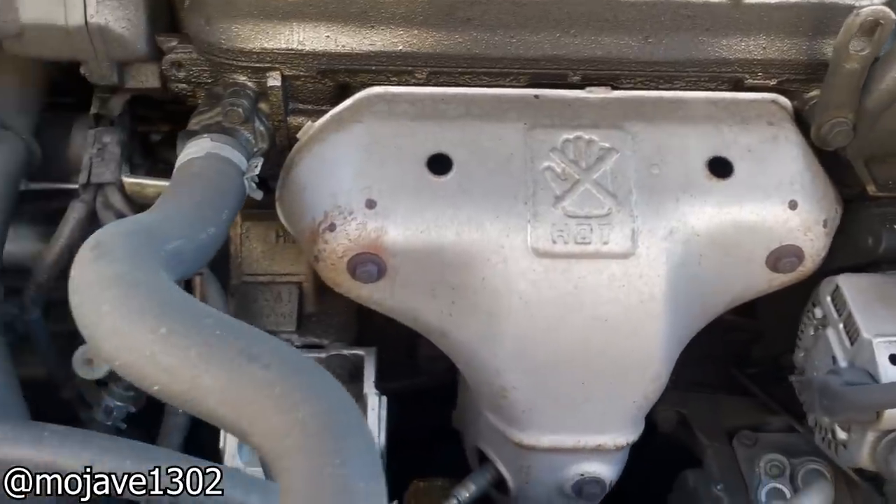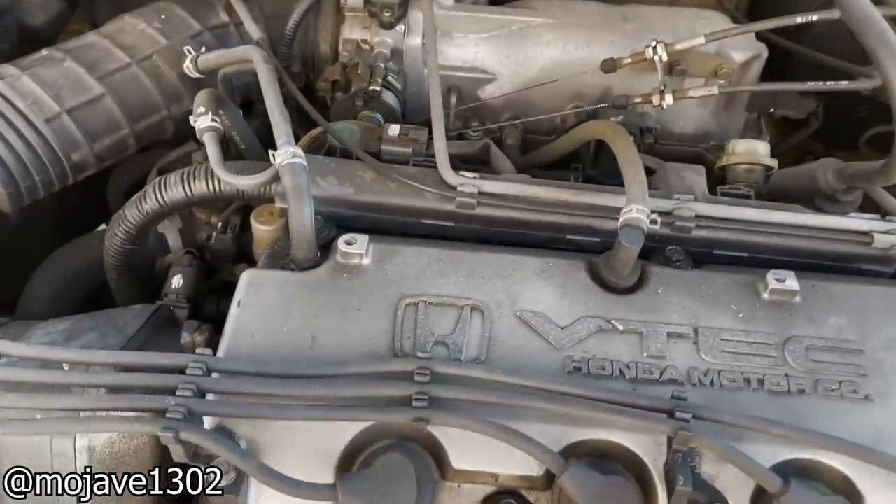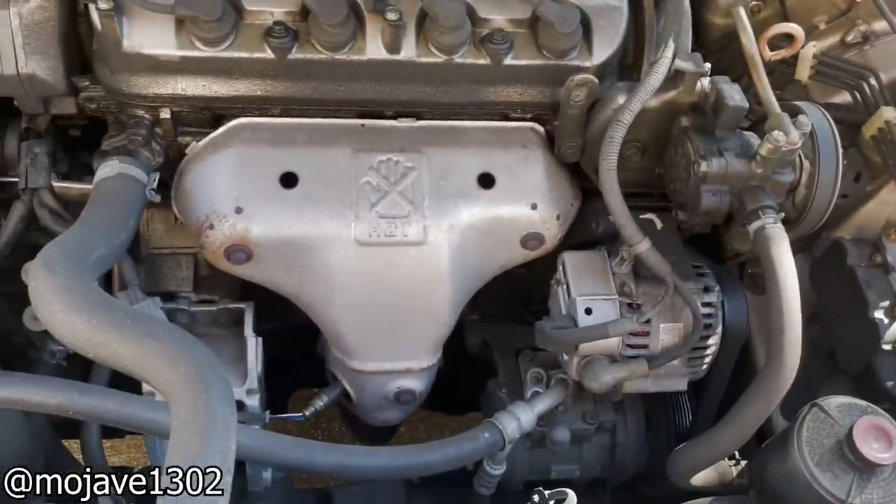This Honda Accord came in after being at a different shop who thought the engine had some rod knock. After a quick inspection, it's obviously just some sort of exhaust vibration or heat shield.